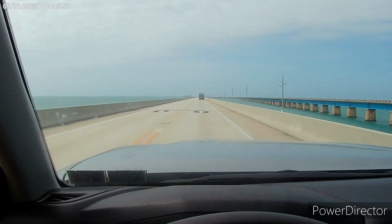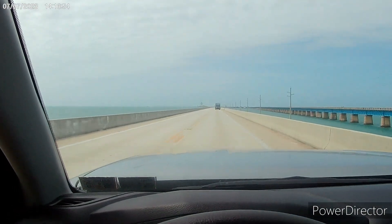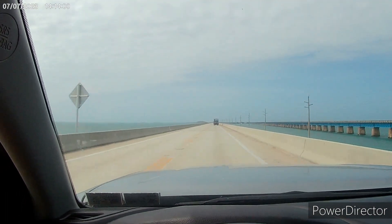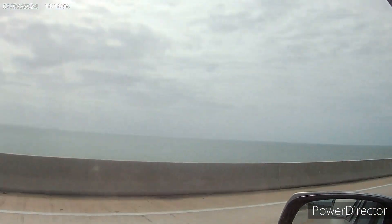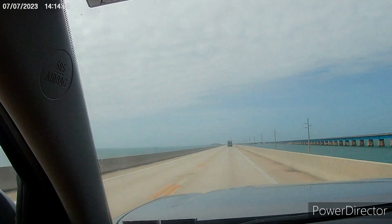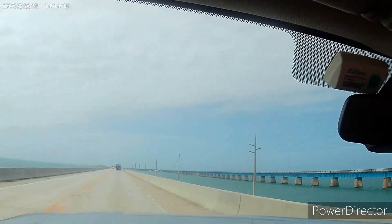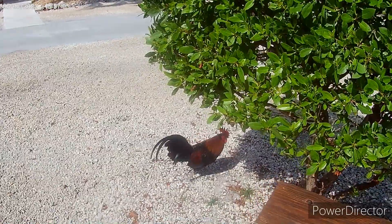On our way to Key West — we are 52 minutes from the campground we're going to. I don't know if this is the Seven Mile Bridge or not but it's a really big bridge. It goes down and then goes over that way to the left. All right, I made it to Boyd's Key West — that's the campground we're at.